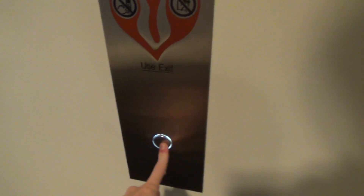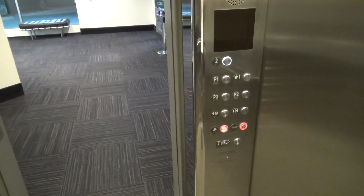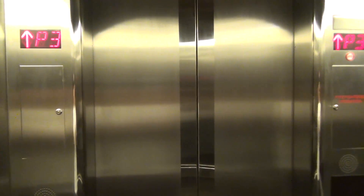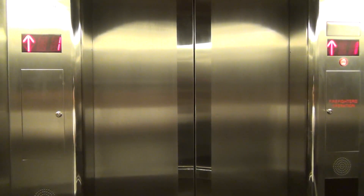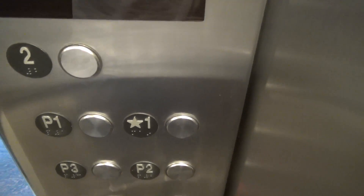Look at that! I'm gonna take this car. Floor 2 — look at these and the layout of this. You can see it's a round elevator. That's pretty cool.